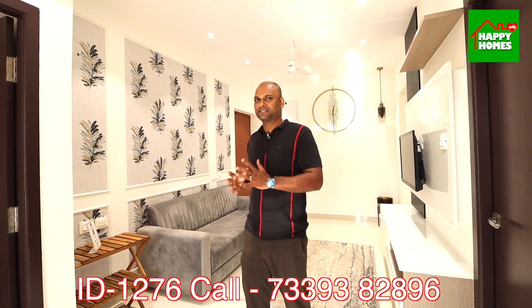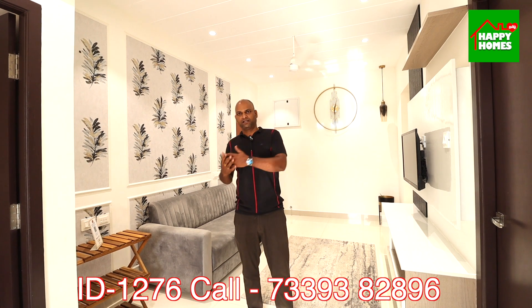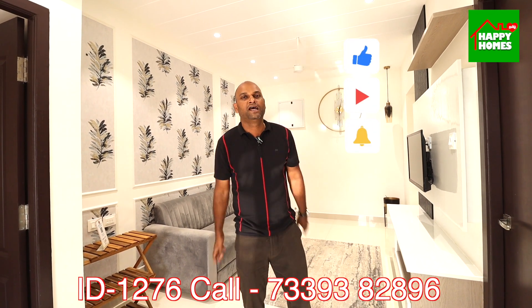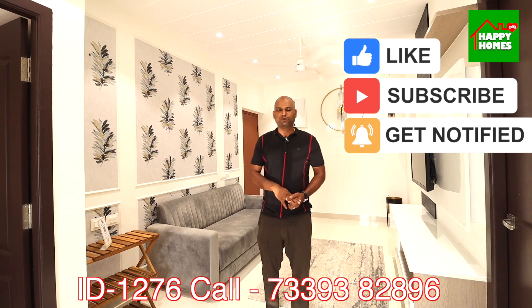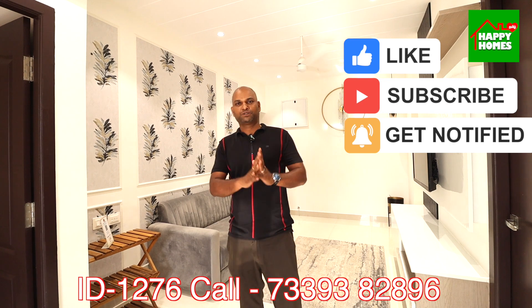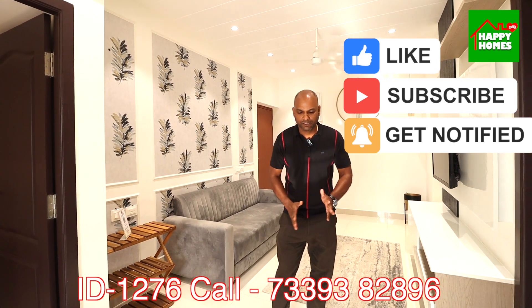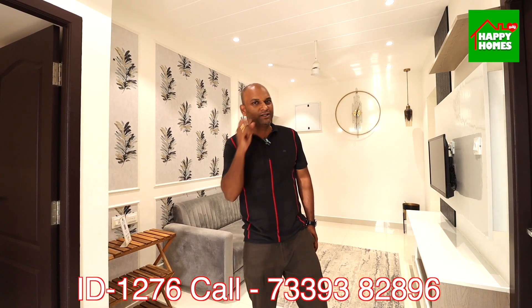Please share this video with your friends and relatives. If you have any questions about the property, you can contact us and we will share information. See you again in the next video. Please subscribe to this channel.